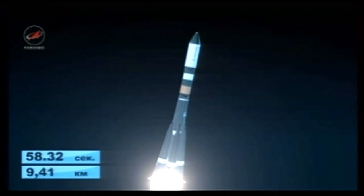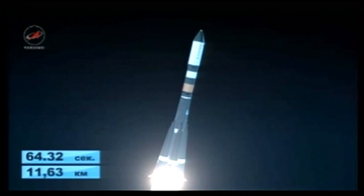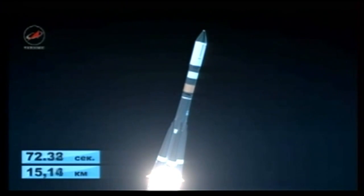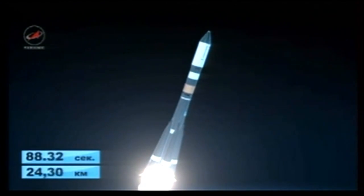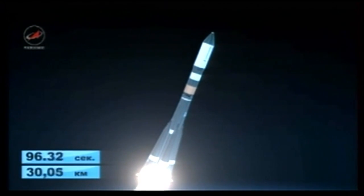Engine chamber pressures are nominal. Courtesy of Roscosmos, this animation depicting the Progress and the Soyuz booster en route to orbit. One minute 34 seconds into the flight, passing through maximum dynamic pressure now. The vehicle has gone supersonic. All parameters reported to be normal.